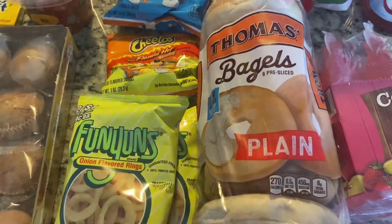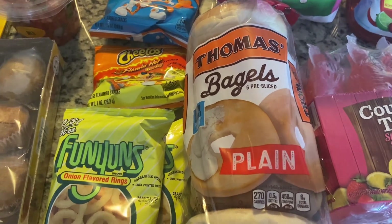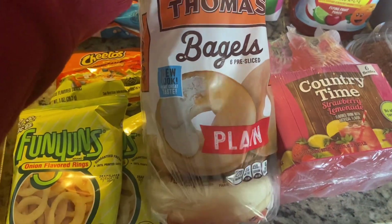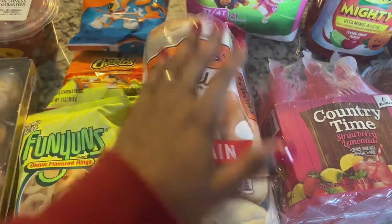I wanted to get the Thomas brand mini plain bagels but did not find them — they keep being out of stock, or maybe they just don't carry them anymore. But I picked up these Thomas plain bagels. They're really good and I love that they're pre-sliced. It comes in a count of six and this is a first-time buy.